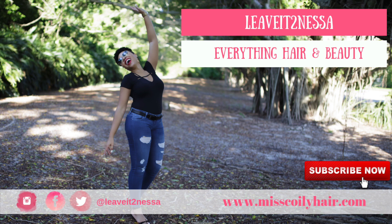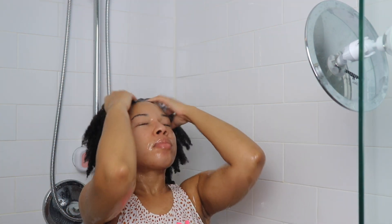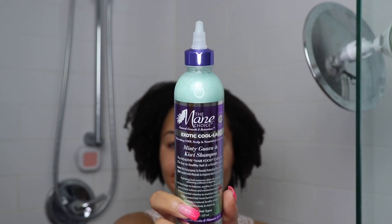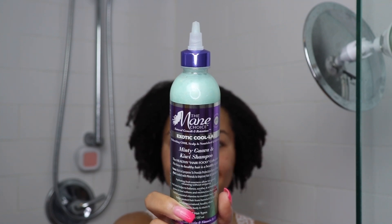What is going on guys? Welcome back to my channel. My name is Vanessa and today we are going to jump right in to review the exotic Kool-Aid collection from the Main Choice. But before we start, please take some time to subscribe and also like, comment and share if you like this content. So let's get started.